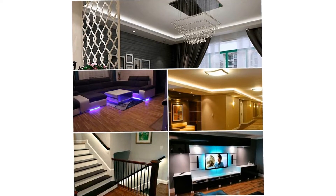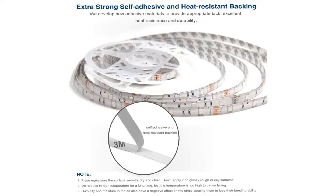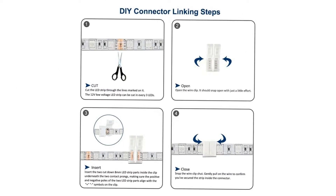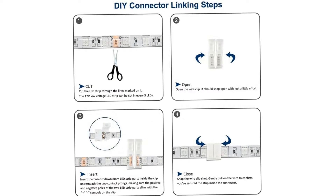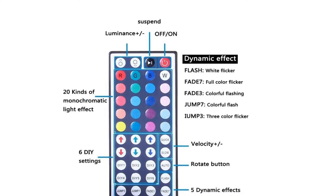Our primary complaint with this model is the length of its cord — the power cord is only 44 inches. A short power cord is quite limiting in terms of where you can install these lights. If you choose to operate these Daybetter lights without the app, its included infrared remote has limited controls.